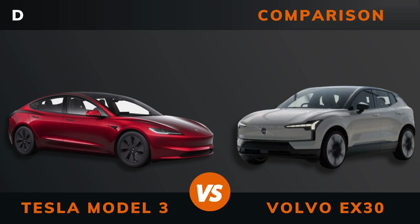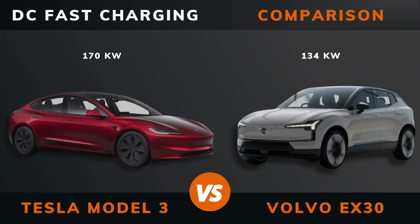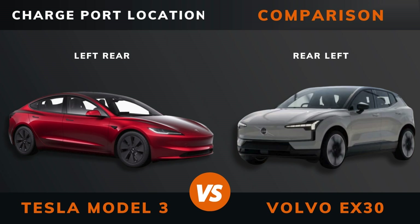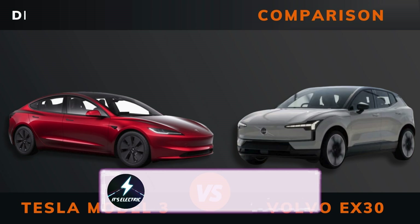And remember to subscribe. DC fast charging, DC CCS port, charge port location, dedicated EV platform.